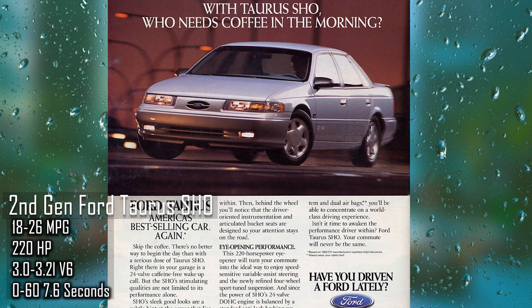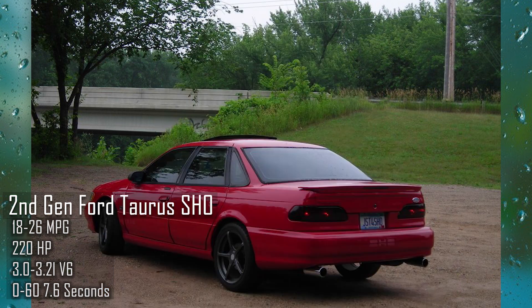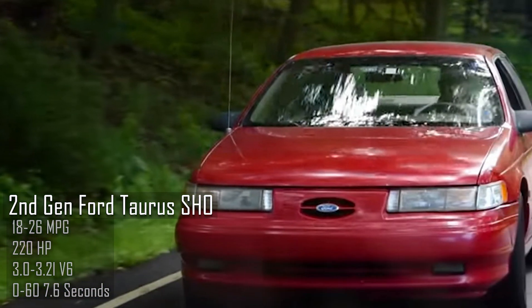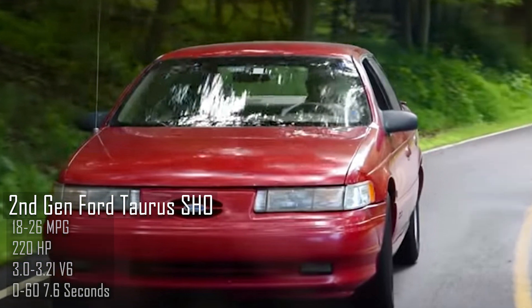Number five: the second gen Ford Taurus SHO — the second gen from '92 to '95. Not the first gen and not the third gen. The third gen had a lot of camshaft issues in the crazy V8 Yamaha engine. The second gen had a V6 engine as well but wasn't nearly as problematic. Imagine a high-revving engine that has 220 horsepower — that is what you're getting with this SHO.